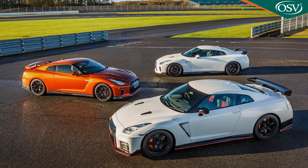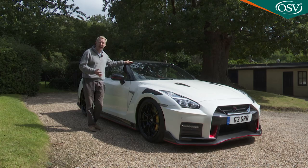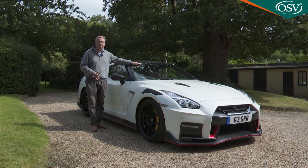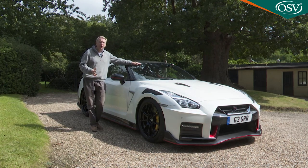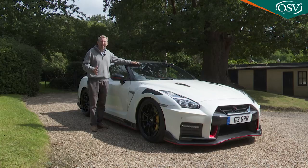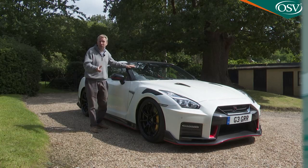The Nismo model, flagship of the GT-R range, was first launched in 2015 and now as production winds down to its inevitable end — probably sometime in 2023 — remaining sales are based around it. Lots of brands claim to offer a race car on the road but this Nissan really is, as we're about to find out.